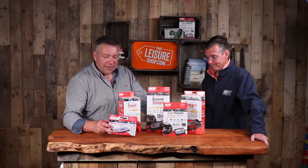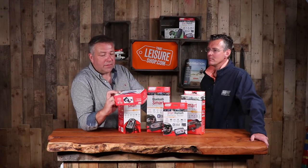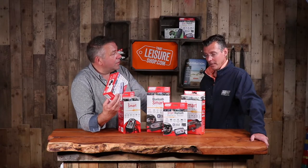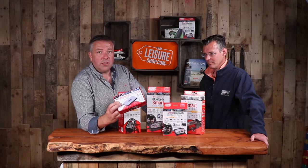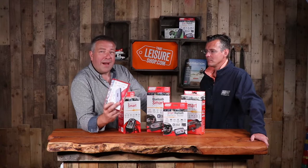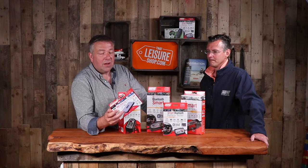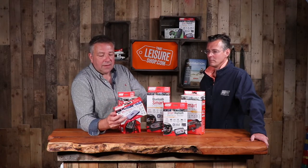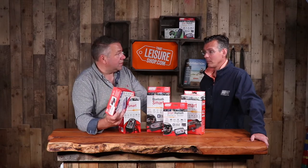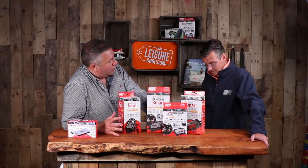The 300-amp lithium iron power pack sits in the palm of your hand and comes with crocodile clips, capable of starting a completely flat car. A video on the website demonstrates this. It's new for this season.